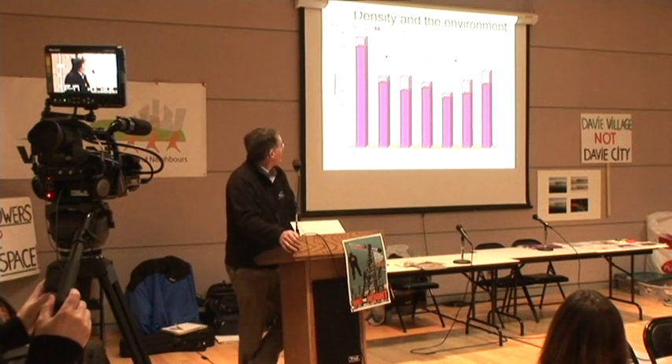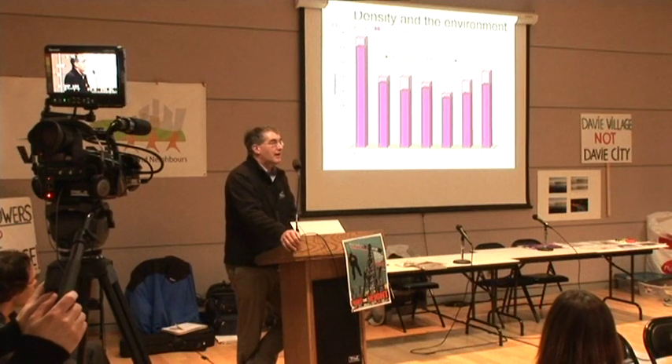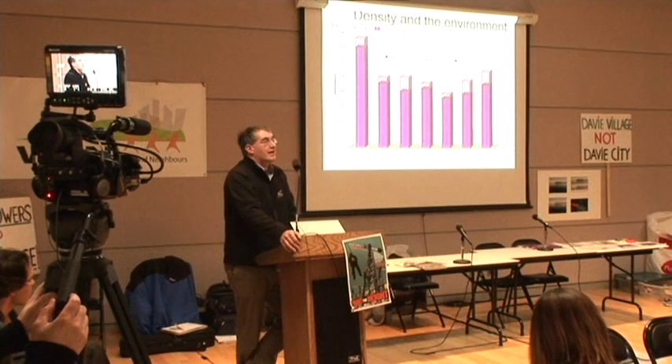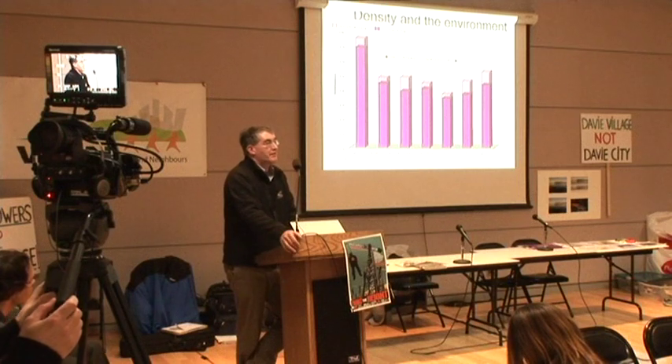Finally, I just want to burn this into your memory. We're talking about eco-density, about trying to live up to our carbon footprint — well, this isn't the way to go. Whatever you think about views, if you care about the earth, that's another reason.